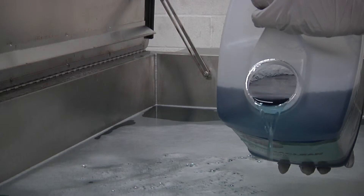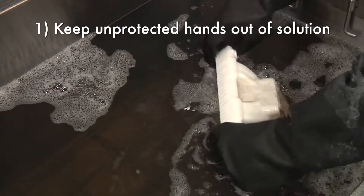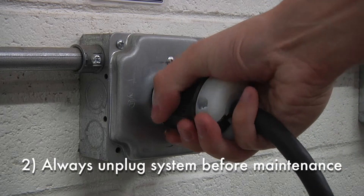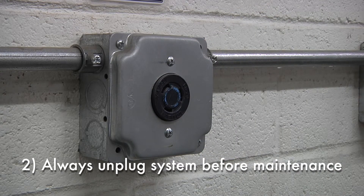Ultrasonic cleaners use non-hazardous detergents to clean parts and require none of the previous precautions. The only precautions we warn employees about are: one, to keep unprotected hands out of the cleaning solution because of high bath temperatures, and two, always unplug the system before performing maintenance.